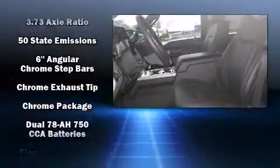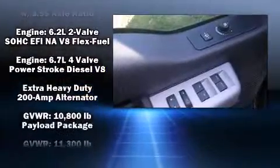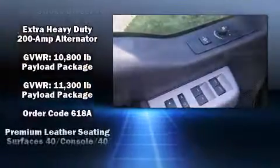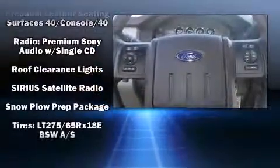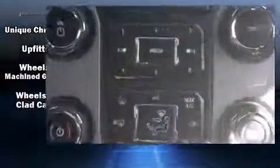Premium sound drives 10 speakers, providing you and your passengers a sensational audio experience. Passengers are protected by various safety and security features, including brake assist, a panic alarm, and four-wheel disc brakes with ABS.